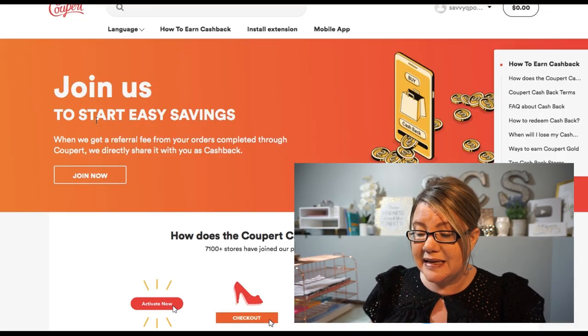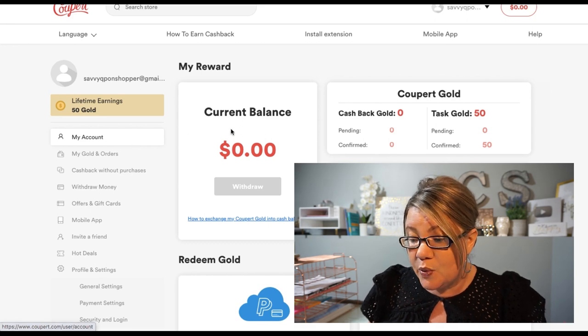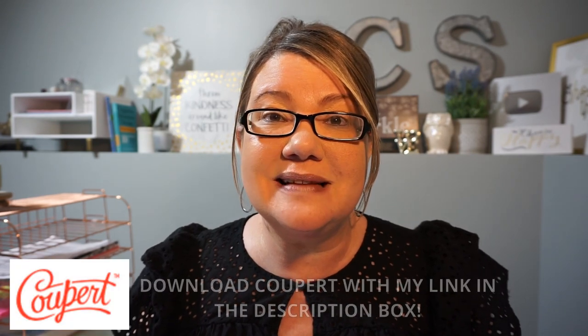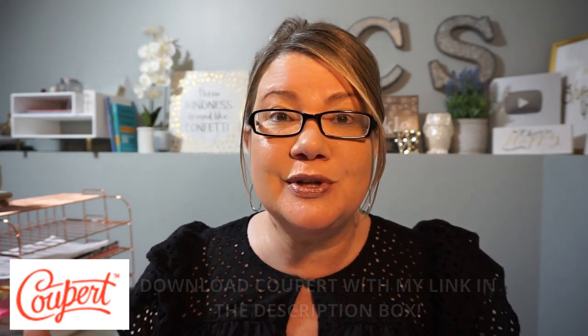When you purchase something online, Cooper receives a referral for that purchase and from that referral amount they offer you cash back as well. So definitely set up cash back — it's super easy. Once you're logged in it gives you the option to join now for cash back. Click on that and it gives you a rewards page showing your current balance. You can withdraw any cash back earnings you earn through Cooper. Check the description box of this video and sign up today. With summer, back to school, holidays, and Black Friday sales ahead, get started saving with Cooper now. Thanks again to them for sponsoring this video.